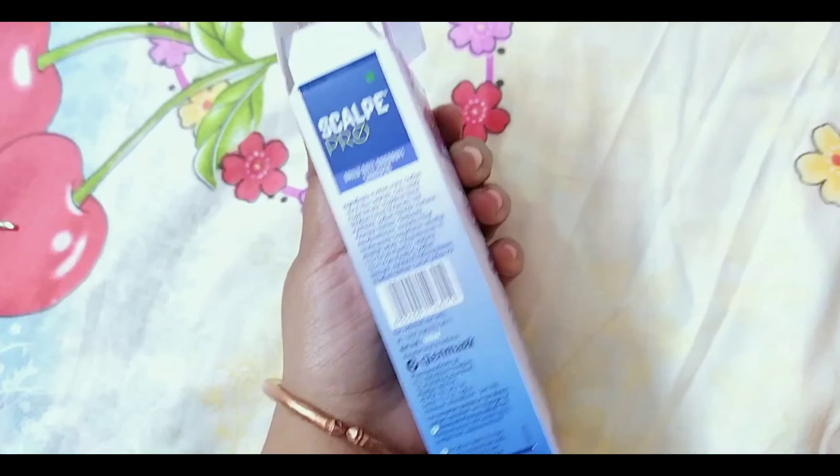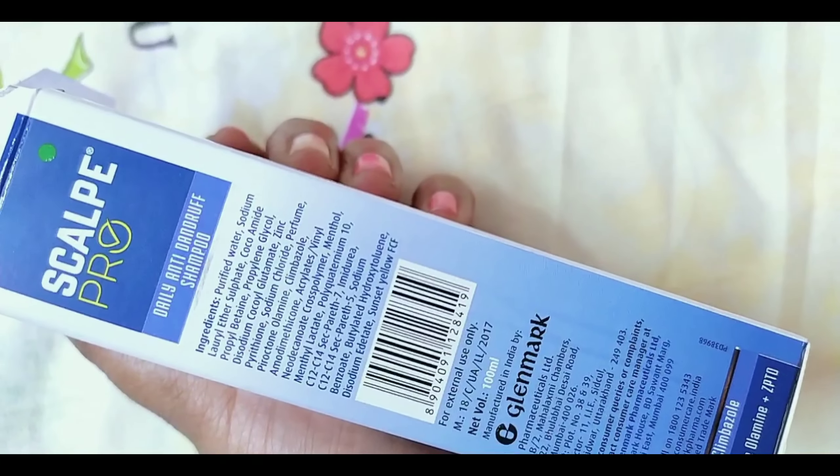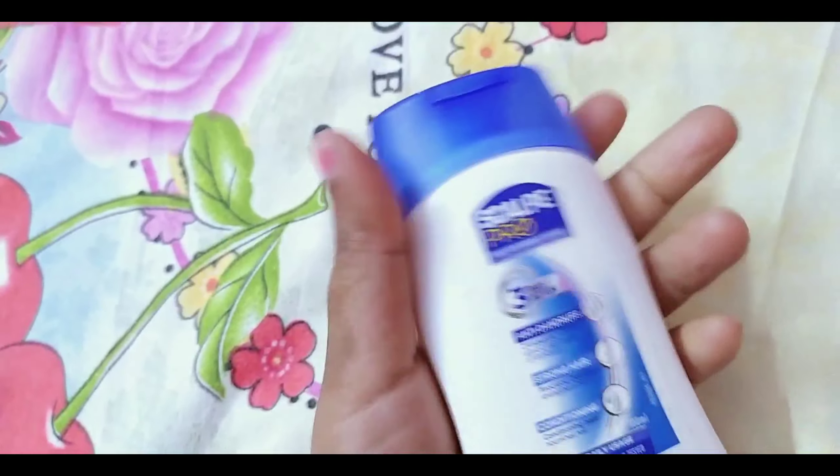This is a medicated shampoo. It is 100ml, and I got it at a good discount. The expiration date is 2022, which means it is about 2 years. But I think it is a small container — it is only about 2 months if you use it regularly. This is the packaging and you can also see the ingredients.